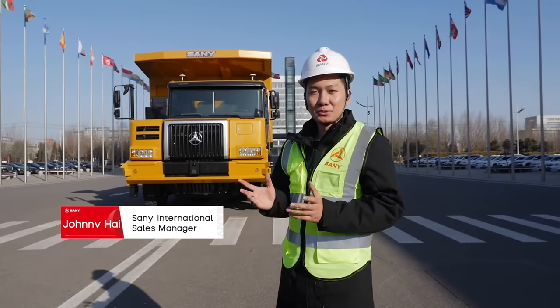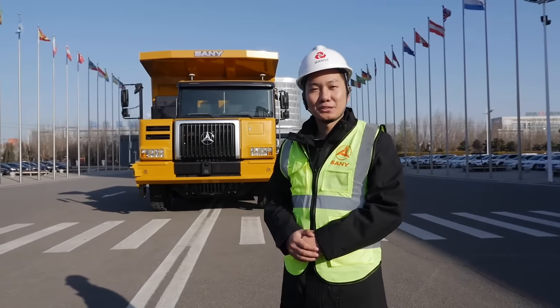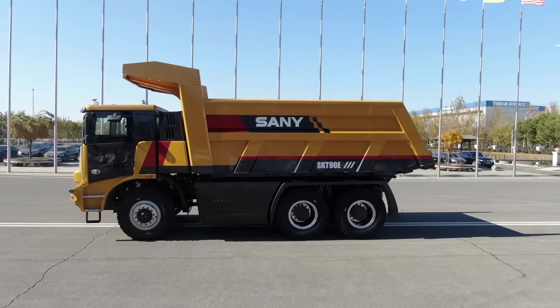Greetings ladies and gentlemen, welcome to Sani Heavy Equipment Company. I'm Johnny. Today I'm so glad to show you the brand new model of XKT90E, the electric dump truck.